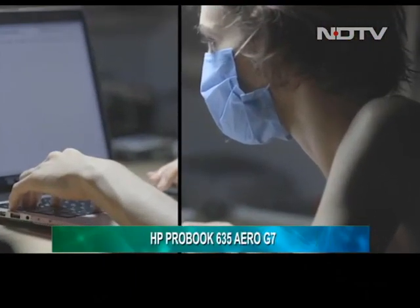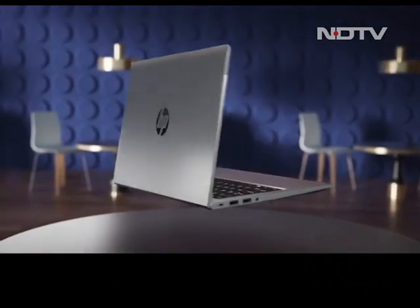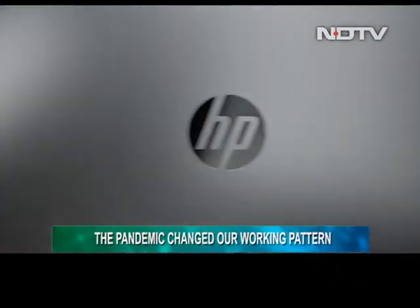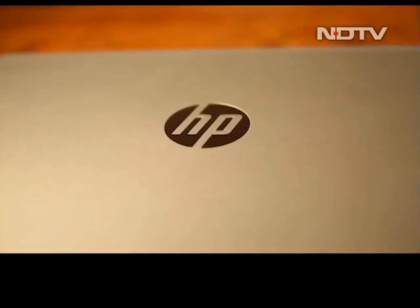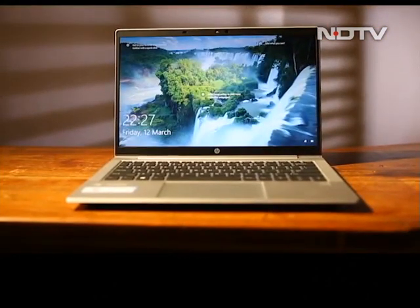The lockdown and the pandemic changed the way we look at laptops, especially for work in small and medium enterprises. We all need a light, portable, top-of-the-line, full-featured laptop that can last the entire day without a charge, and we need them to look really good too. When HP sent us the world's lightest AMD-based business notebook — the HP ProBook 635 Aero G7 — we were very excited. So just how good is it? Let's find out.